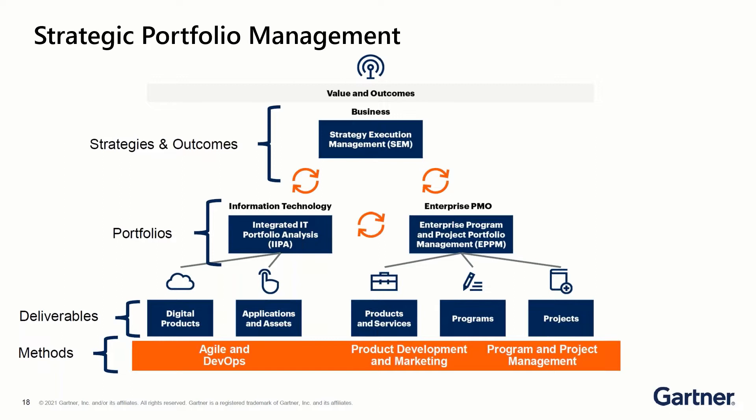To do those things we may have different portfolios — information technology portfolios and assets available to us. The enterprise PMO has the portfolio of projects and initiatives that need to be worked on to help support those strategies. The things that we deliver on could be varied: digital products, applications, assets, products and services that programs and projects are contributing to. It doesn't matter what method you're using — agile, DevOps, traditional project management, or product lifecycle management — they all feed and contribute to the overall strategy and outcomes.